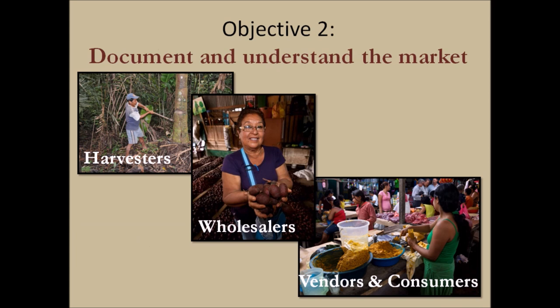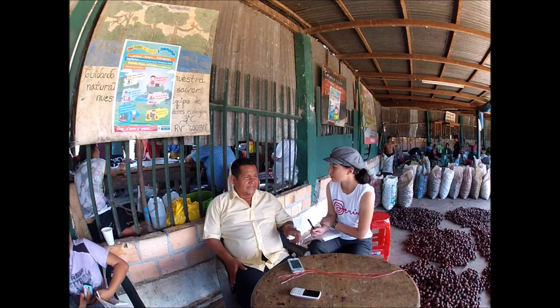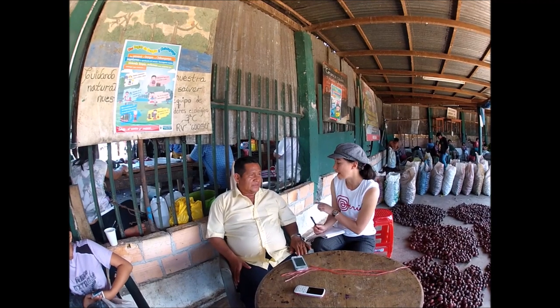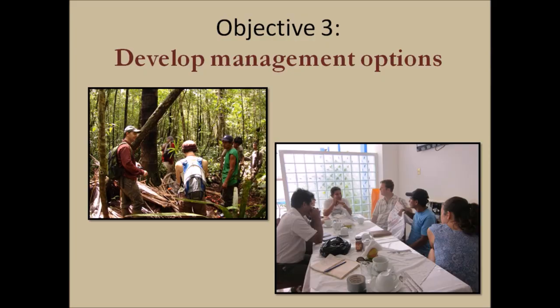My second objective is to understand the decisions made by people in the fruit market and what options they have in terms of gaining income and using different harvest methods. I will be interviewing people all along the market chain to get a full picture of the needs and perspectives of people who depend on this plant for their livelihoods. My last objective is to use the information from my maps and market analysis to develop management options for this resource.